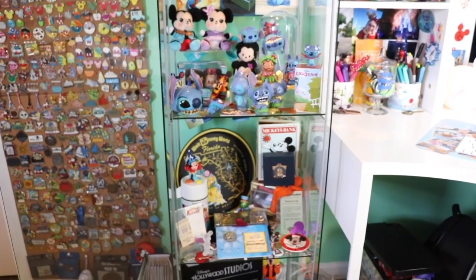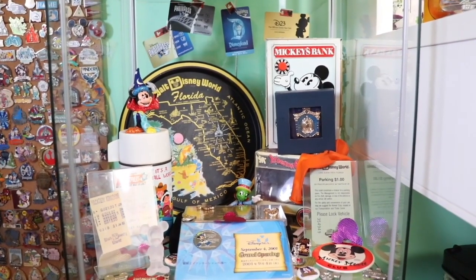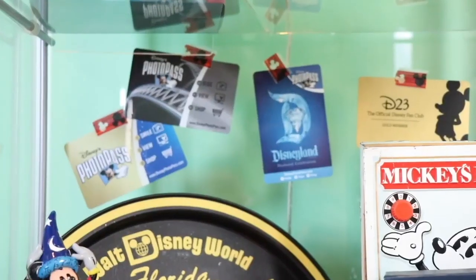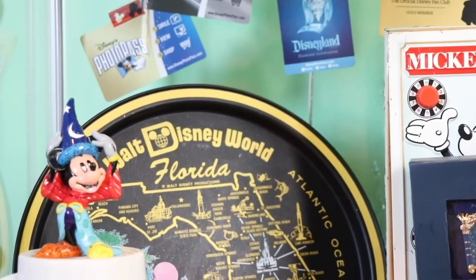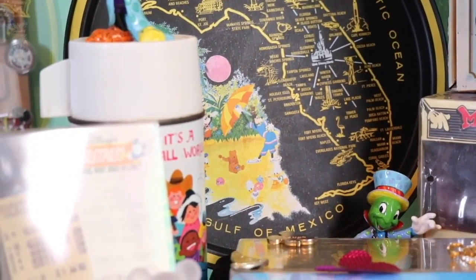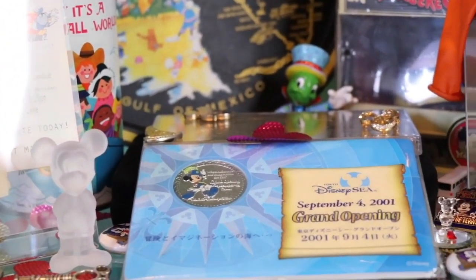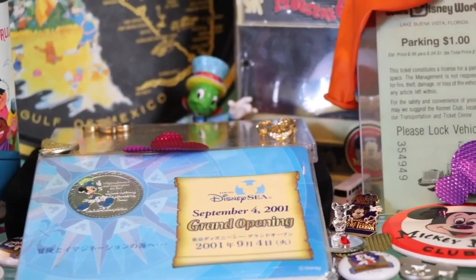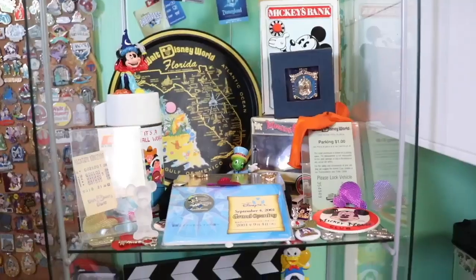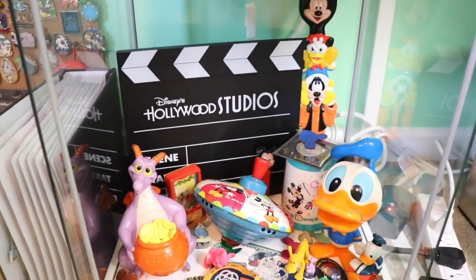Moving down once again, we have my retro Disney shelf. This shelf includes some plates, pins, some old Disney tickets, parking tickets and receipts, old photo pass cards, and just some other old Disney items. Moving down one more time, on the bottom shelf we have some more old Disney toys.